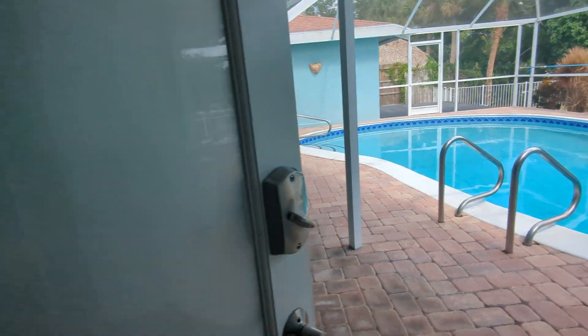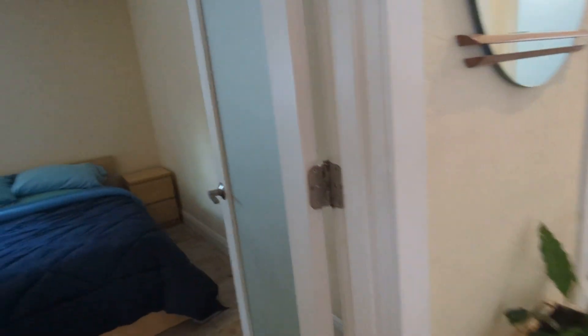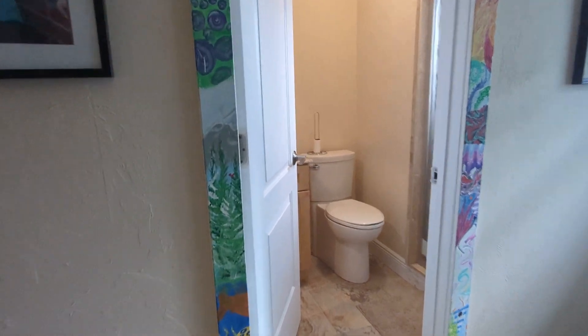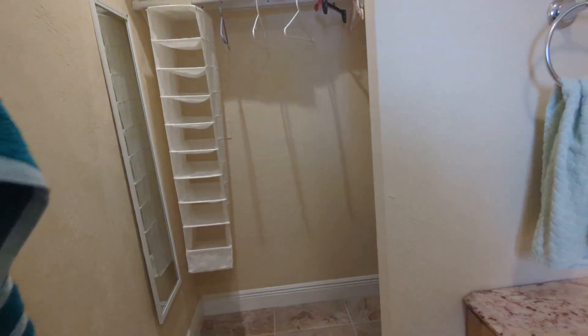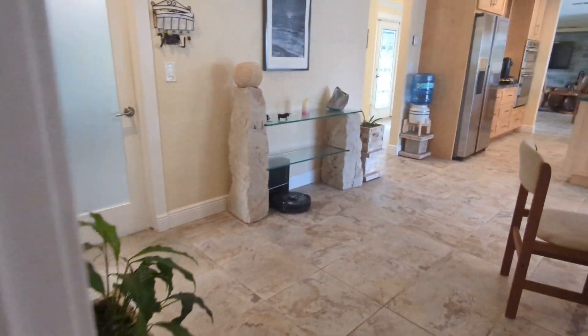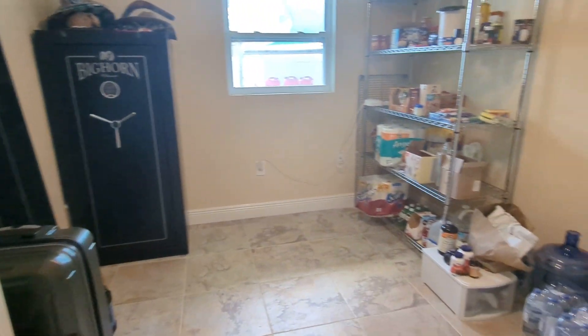Lots of linen closet space. I like how all the doors have opaque frosted glass. This guest suite has its own bathroom with a nice tiled shower. There's nice tilework in the shower, similar to the floor tile. Granite top on the vanity and its own little walk-in closet for this bedroom.